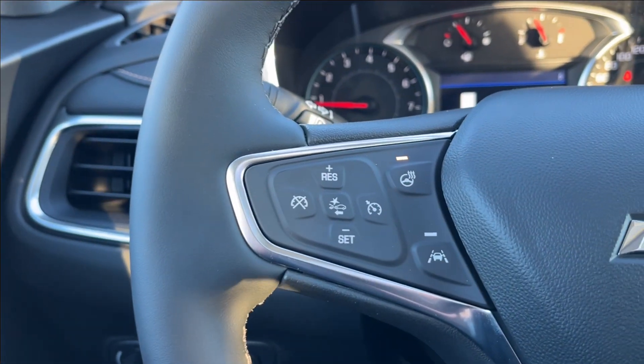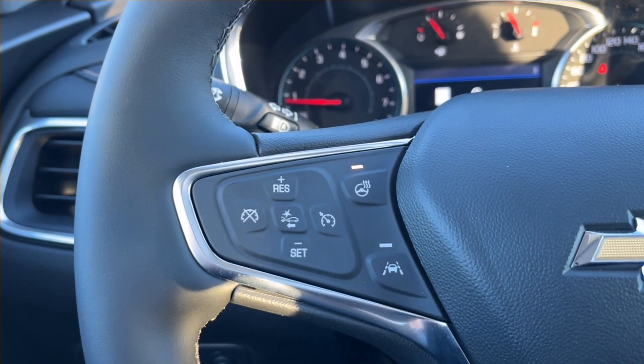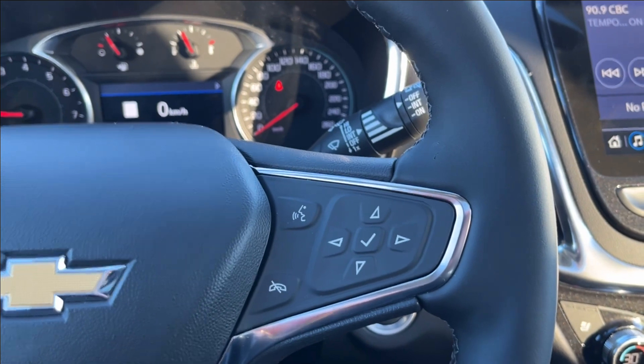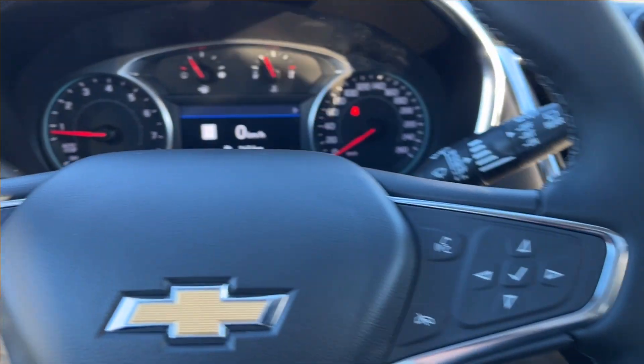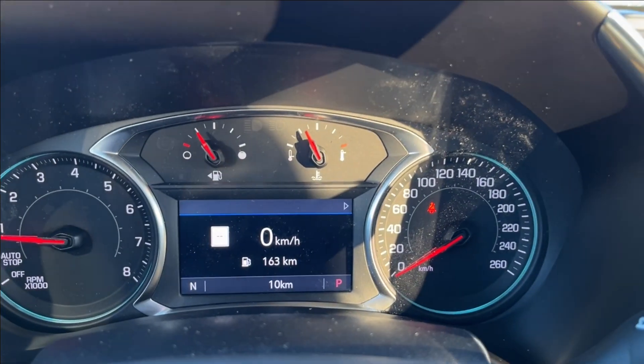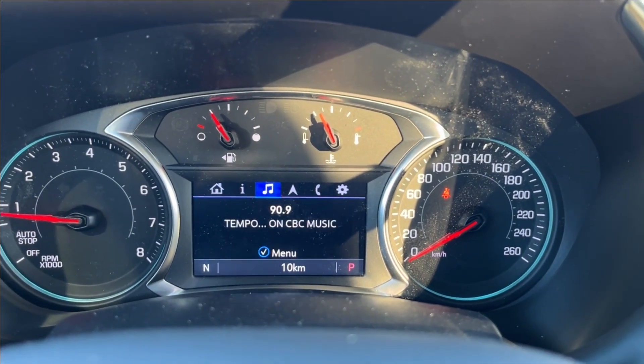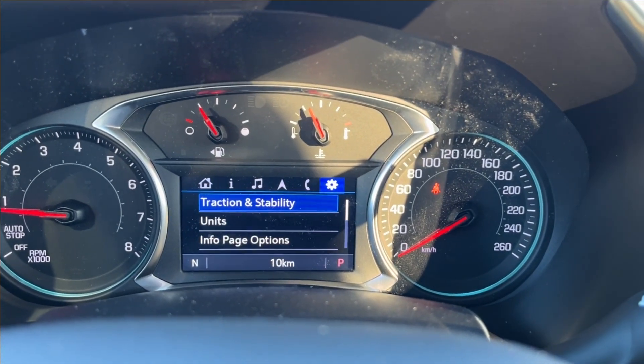On to the steering wheel — on the left we're going to have our cruise control, forward collision alert, as well as our heated steering wheel, and our lane keep assist. On the right side is our voice recognition and odometer cluster control. With the odometer cluster control, you can access all of your vehicle information, as well as your Bluetooth connectivity, navigation, and other vehicle settings.